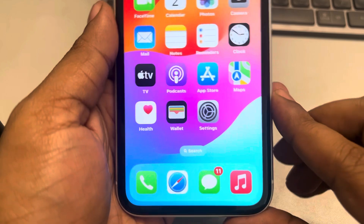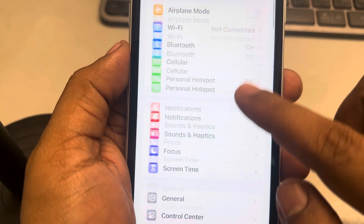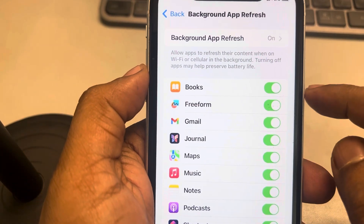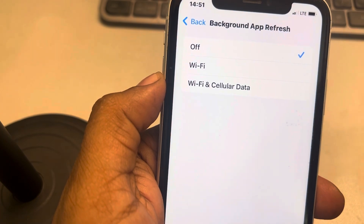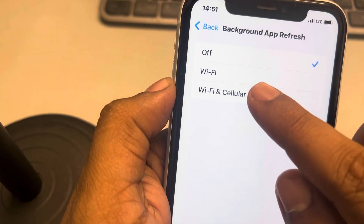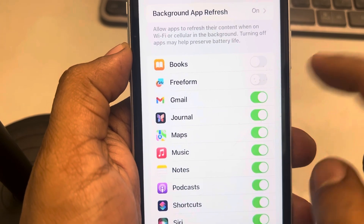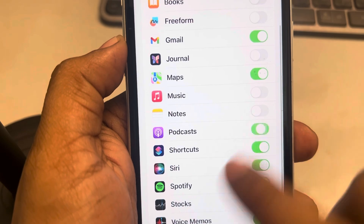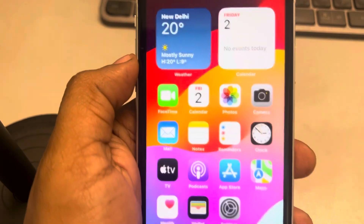If the problem is still not solved, try turning off Background App Refresh. Go to Settings, scroll down, find General, tap on it, then tap on Background App Refresh and turn it off. Note that this will disallow certain apps from running in the background. If you don't want that, you can turn it on and selectively turn off only the unnecessary apps you don't want running in the background.